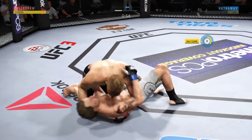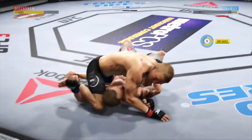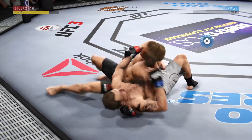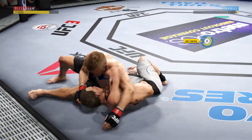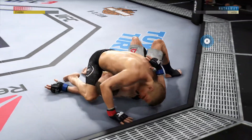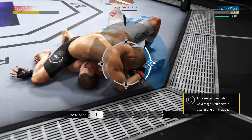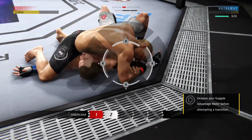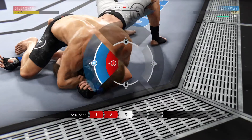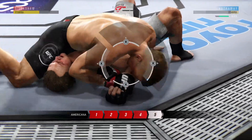And throws it. Nicely done. Busy as he looks to improve position. Inside control once again — looks like he's going to attack that arm. He's got that arm secured. He's got the elbow to the body. He's got it — now he wants to lift that elbow up while pushing that hand down.